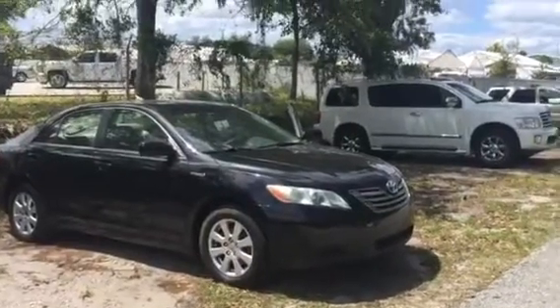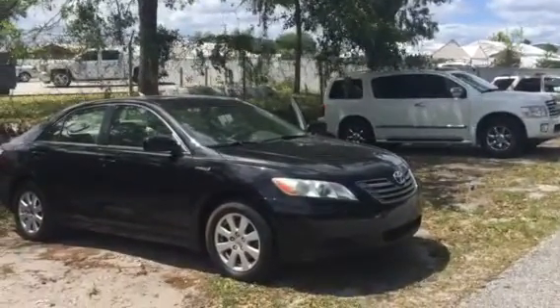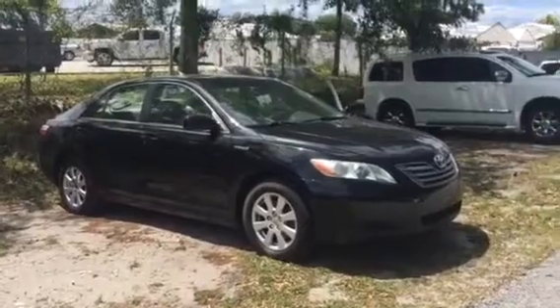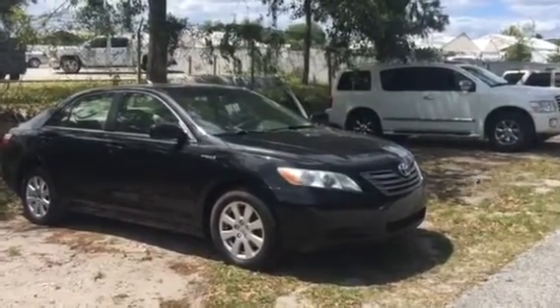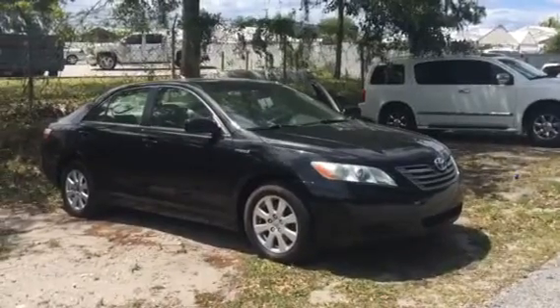Hello Donna, this is Ray from Arlington Toyota. I wanted to shoot this quick video and give you a little walk around the vehicle. This is the 2007 Camry Hybrid we talked about yesterday, with 133,000 miles on it.